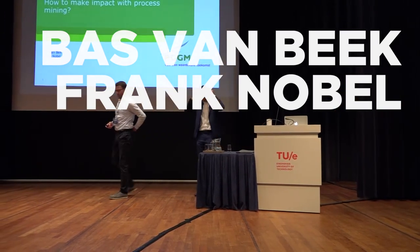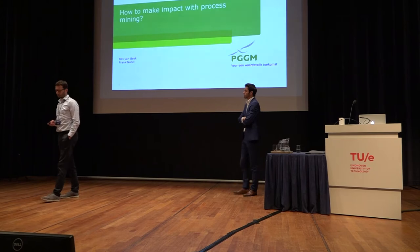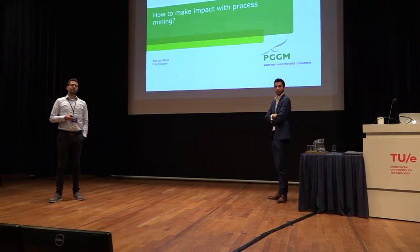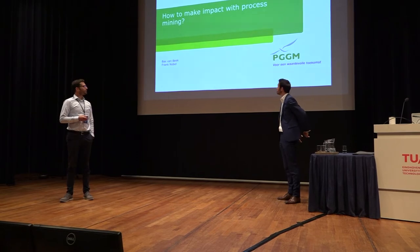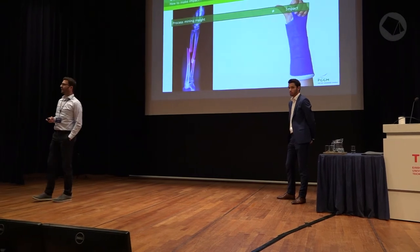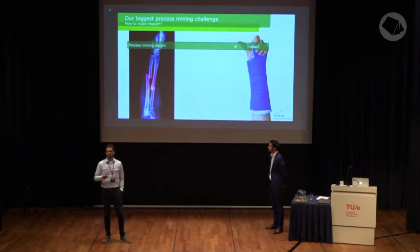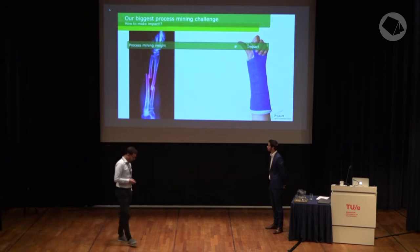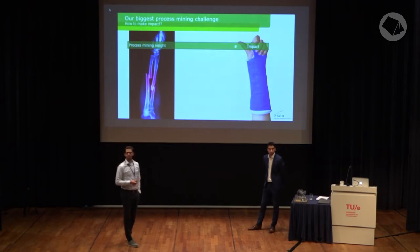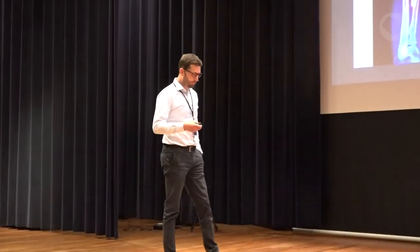How to make impact with process mining? Two and a half years ago, we started experimenting with process mining, and our biggest challenge was how to create impact. Process mining is often compared with an x-ray. An x-ray gives you insight in the pain in the body; process mining gives you insight in the pain in the process, in the problem. An x-ray doesn't heal the pain — therefore you need a surgeon or a specialist. It's the same with process mining: you need a specialist to improve the process and create impact.